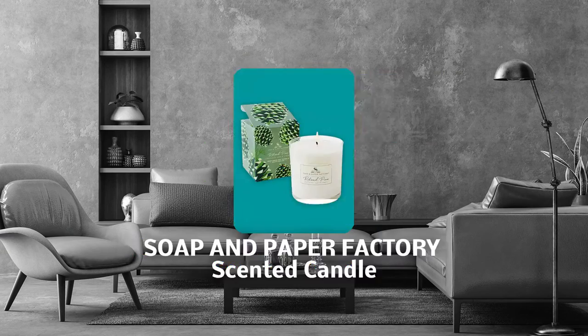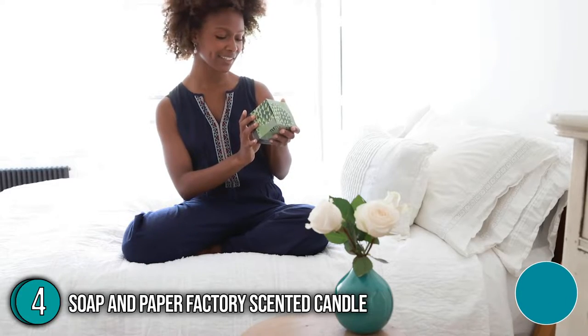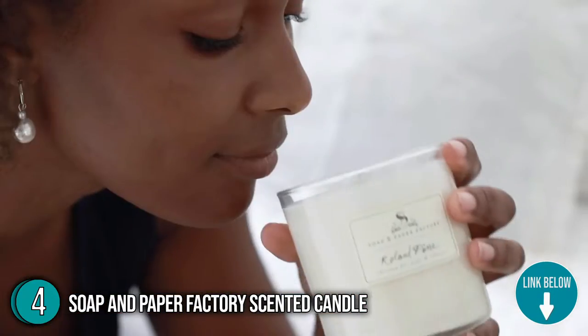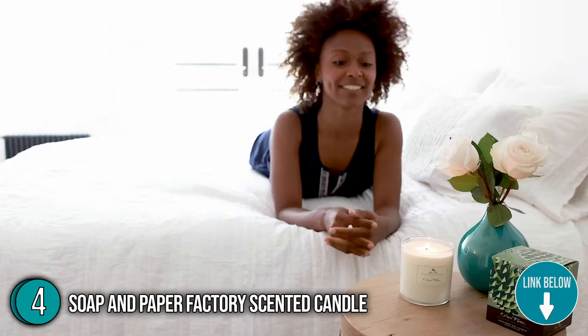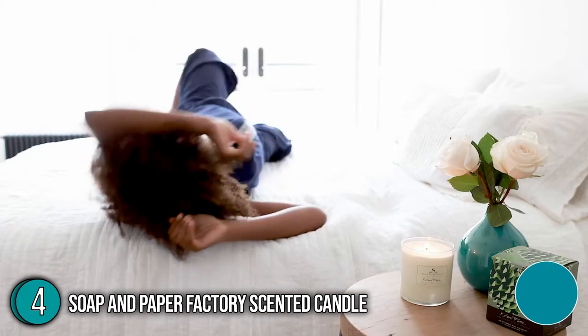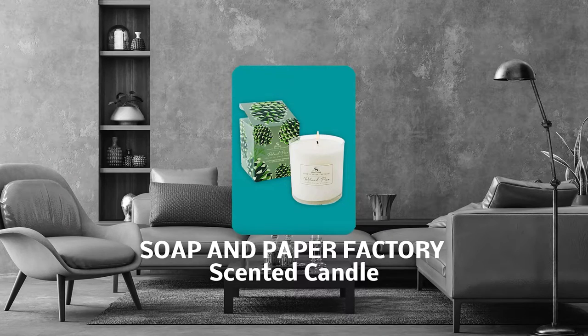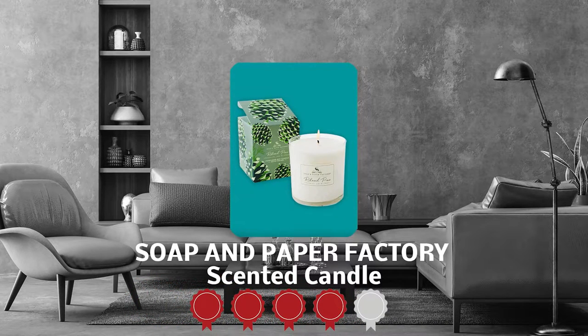The fourth scented candle on our list is the Soap and Paper Factory Scented Candle. It is packed with notes of Siberian fir, pine boughs, and fresh-picked cilantro. When you light it up, it literally turns your space into the happiest pine forest on earth. It measures three by three by five inches and weighs one pound. Trustedshoppingguide.com has awarded the Soap and Paper Factory Scented Candle a four-star rating.